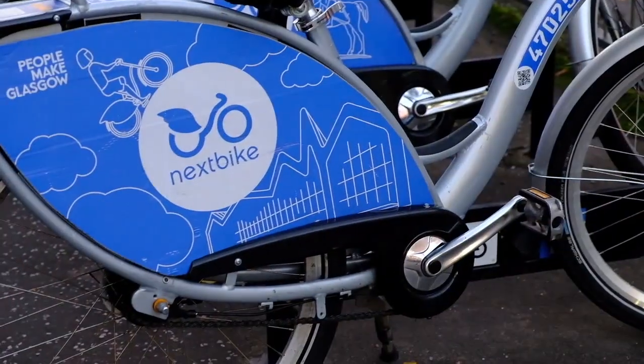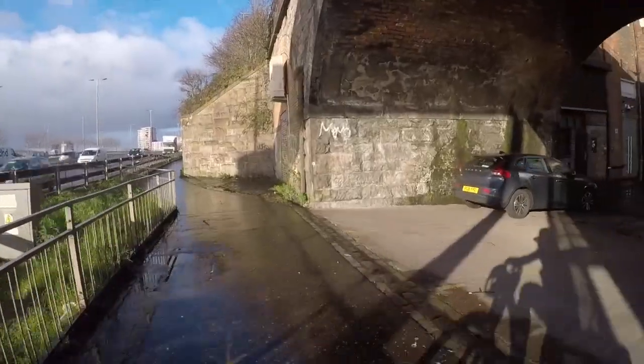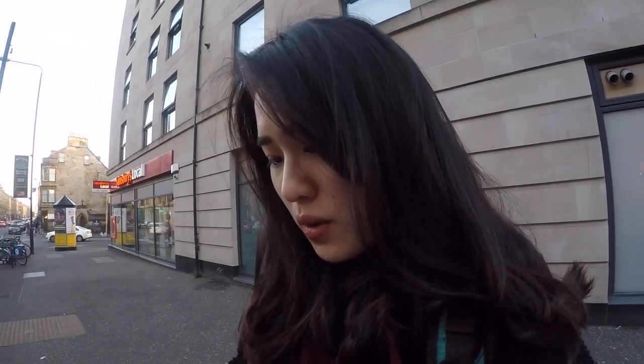Other than Uber, taxi, and bus — next up is Nextbike! The university provides the privilege of using Nextbike for 30 minutes for free. This is actually my second attempt, because the first attempt failed really badly. What you have to do is download the app called Connix Bike, which I'm going to show you how it works.